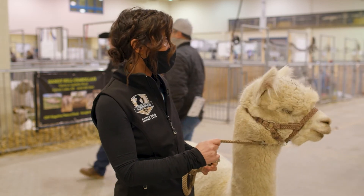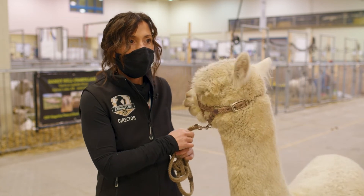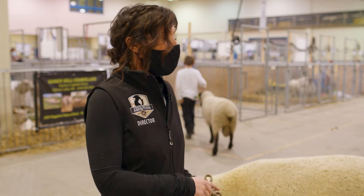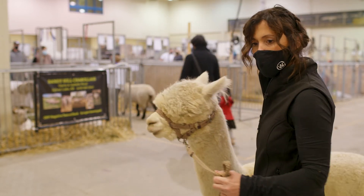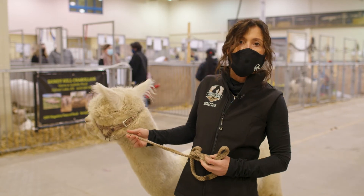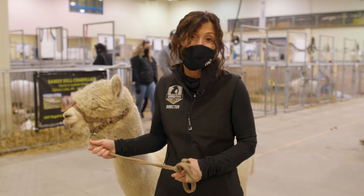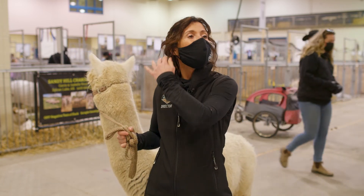How long do alpacas like to sleep in a day? I think they sleep all night, and they're always either sleeping or eating. I feel like they're always having a nap — it's like siesta time. They get up and eat, then lay down again and have another nap. I can't say how many exact hours, but it happens a lot.